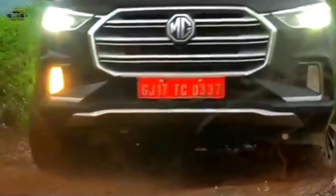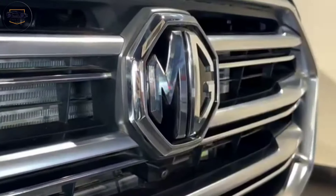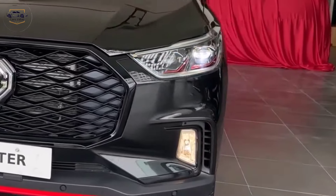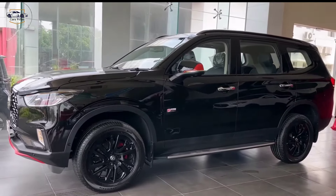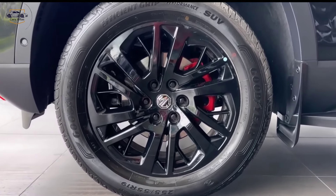Exterior design. The first thing that strikes you about the Gloster is its commanding presence. The bold grille, sharp LED headlights, and muscular stance exude a sense of refined power. The chrome accents and sculpted lines add a touch of elegance, while the available 21-inch alloy wheels further enhance its dynamic look.